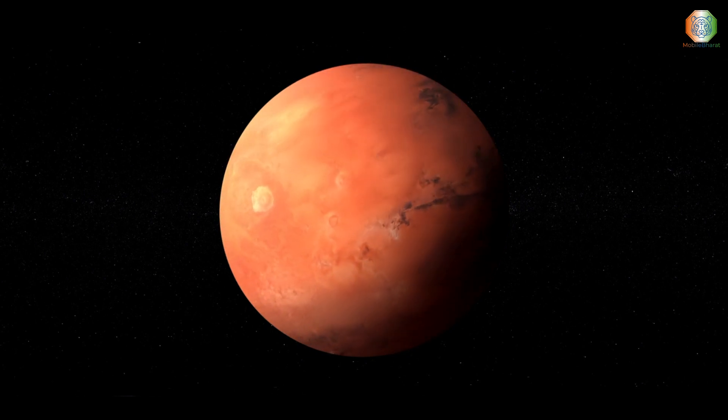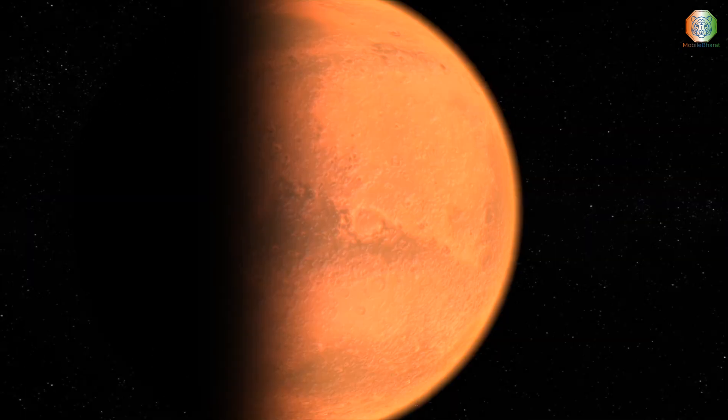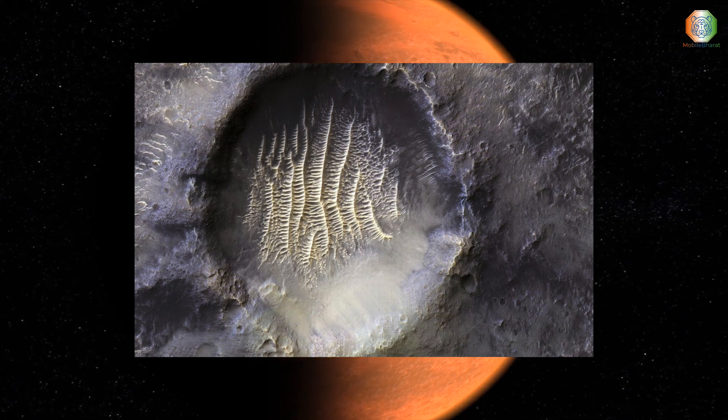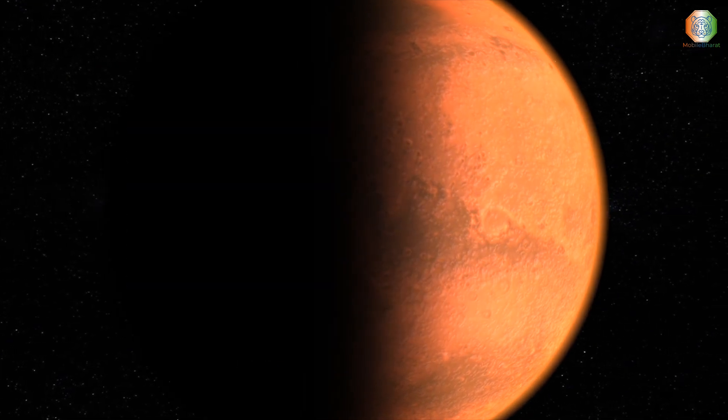The larger crater that sits within this crater, called the Airy Crater, originally defined zero longitude for Mars. But as higher-resolution photos became available, a smaller feature was needed. This crater, called Airy Zero, was selected because it did not need to adjust existing maps.